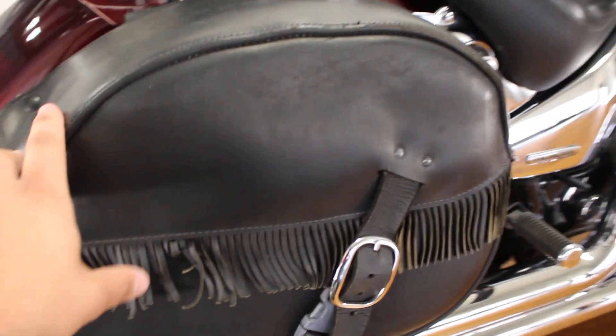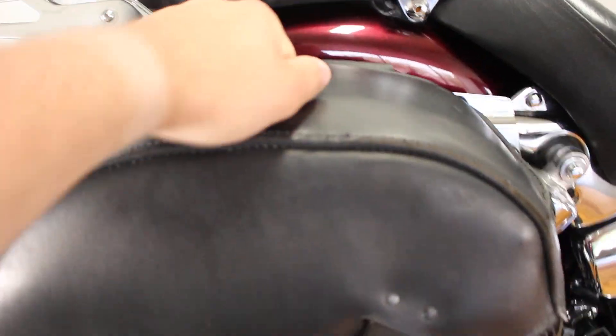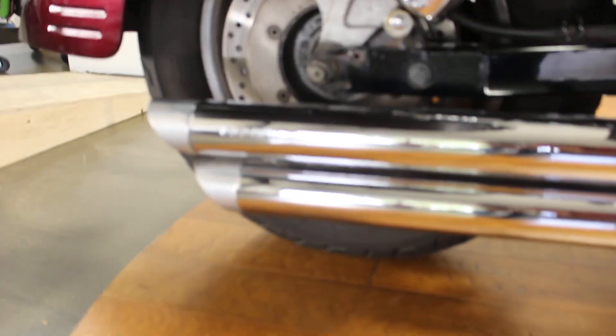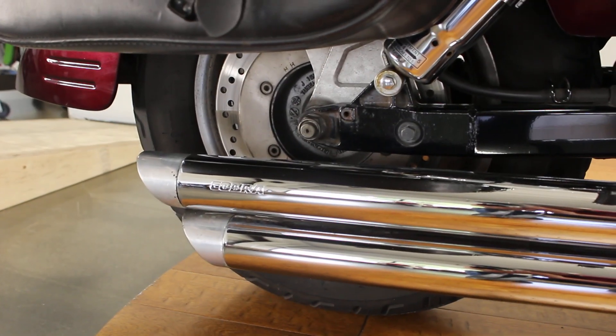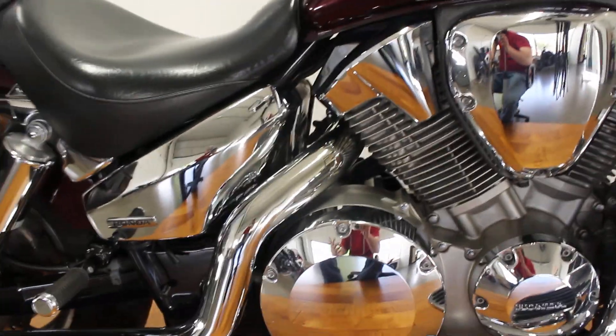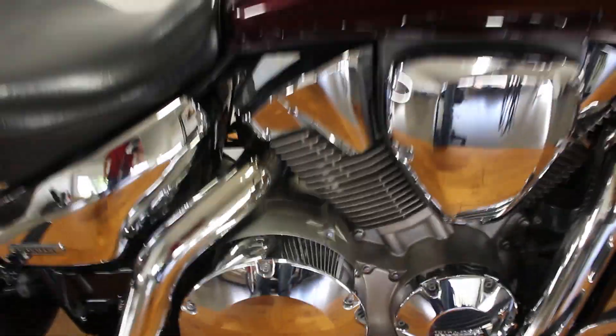It does have these leather bags which are actually kind of hard — they're nice. They just snap right here and you've got plenty of space inside. Super nice bag. It's got some Cobra pipes. Now the end caps on those Cobra pipes are faded — it's not just the camera, they are faded. But the chrome all in all along the side here is in great condition.